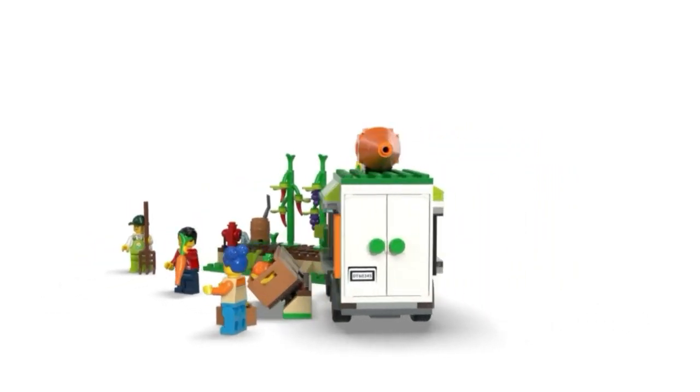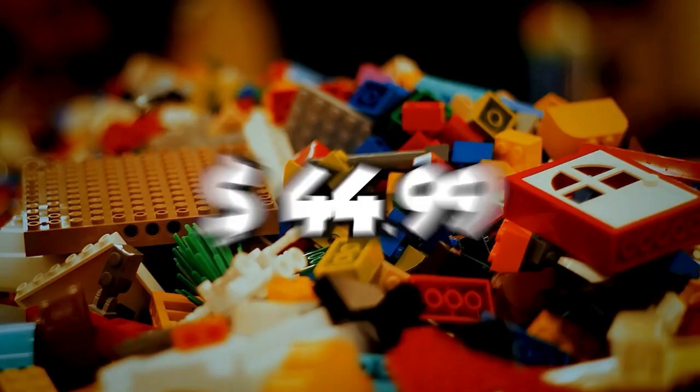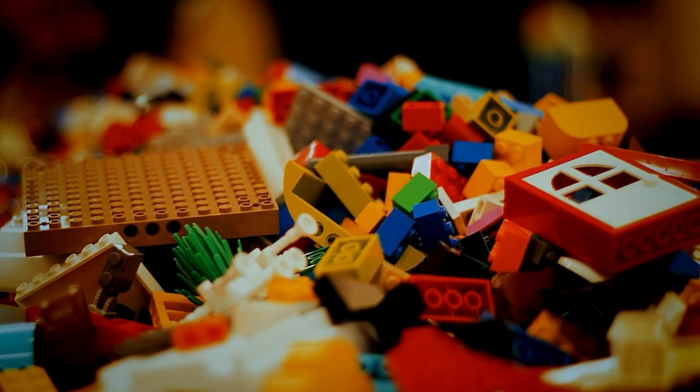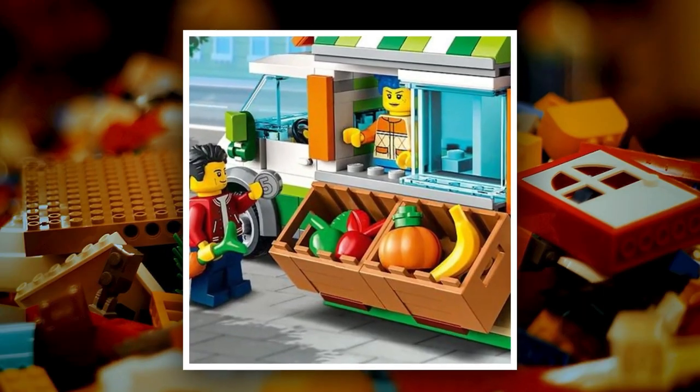The Farmer's Market van looks pretty awesome and depicts life in a fun and exciting way. It has 310 pieces for $44.99. It was released on June 1, 2022, but has not received many good reviews. Fans are saying that it is a bit overpriced.